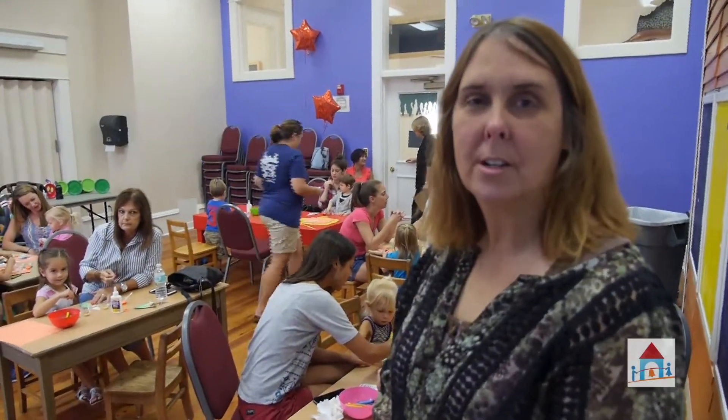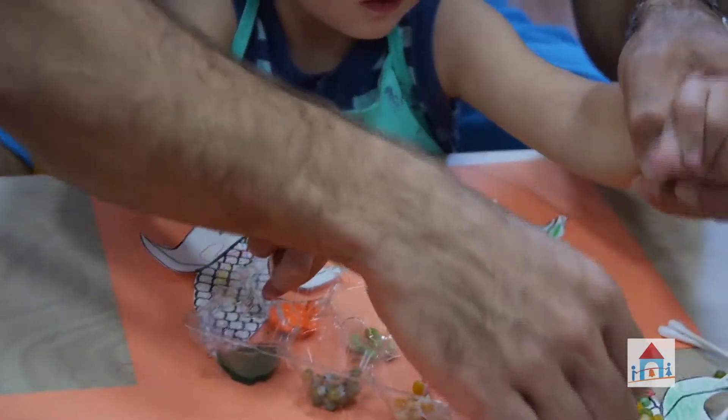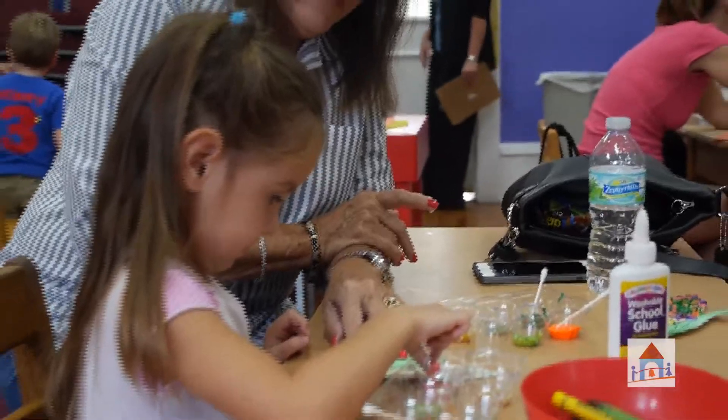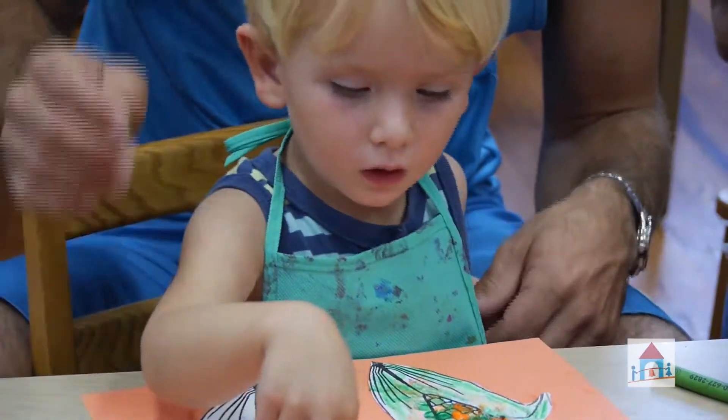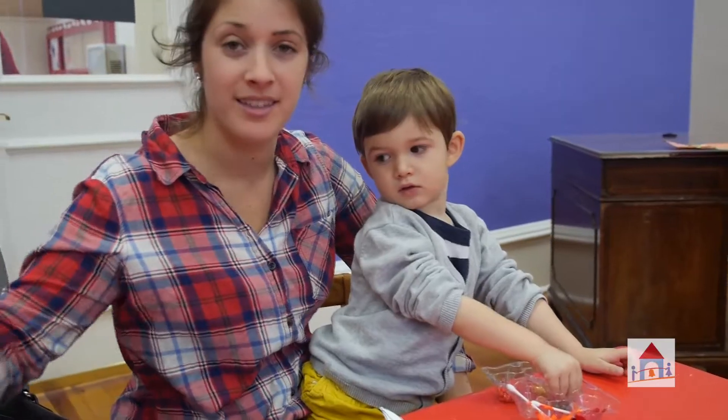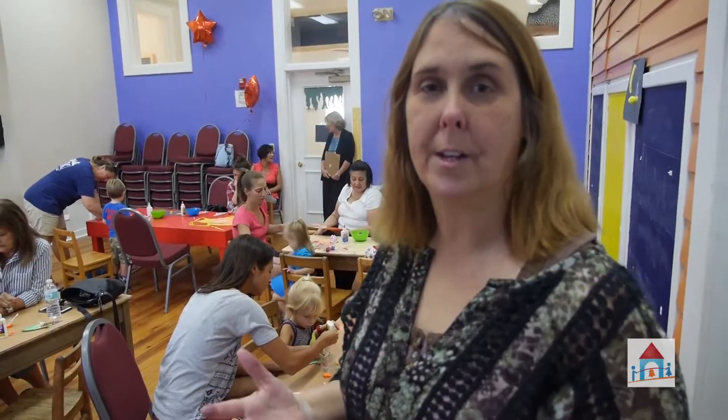Today's art project is a tribute to fall. We're doing Indian corns, and the kids come every single week. I like to see the sense of accomplishment. What I do is give them a basic guideline for their art projects, and then I let them run with it.